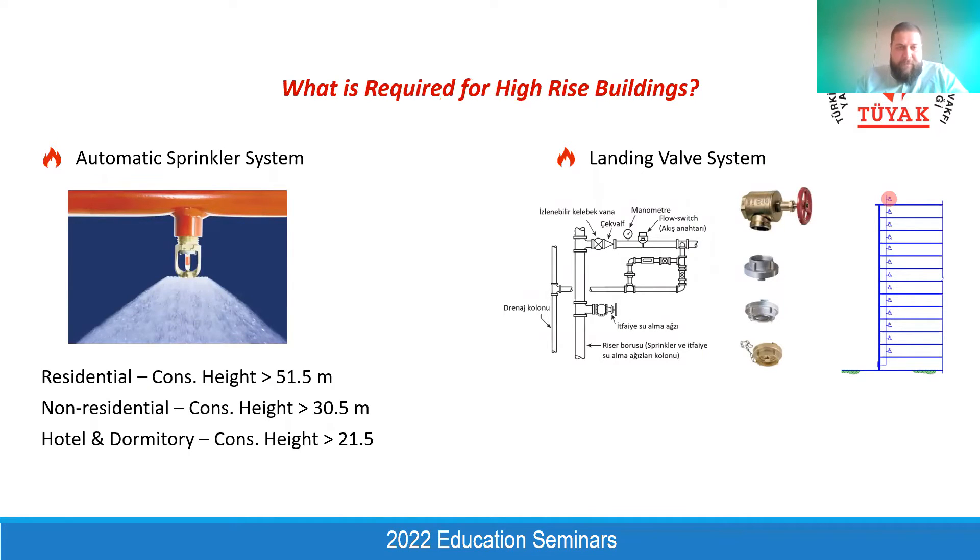From a mechanical point of view, what is required for the high rise? We should focus on these systems because they become mandatory if the building is high rise. But I would like to emphasize that building height is not the only input to decide whether these systems are mandatory or not. Even if the building is not high rise, maybe we need to provide these systems such as sprinkler system or landing valve system to get advantages on the architectural design.